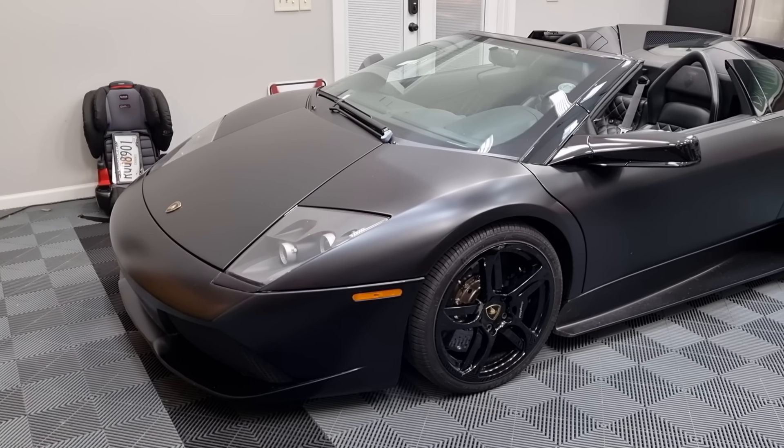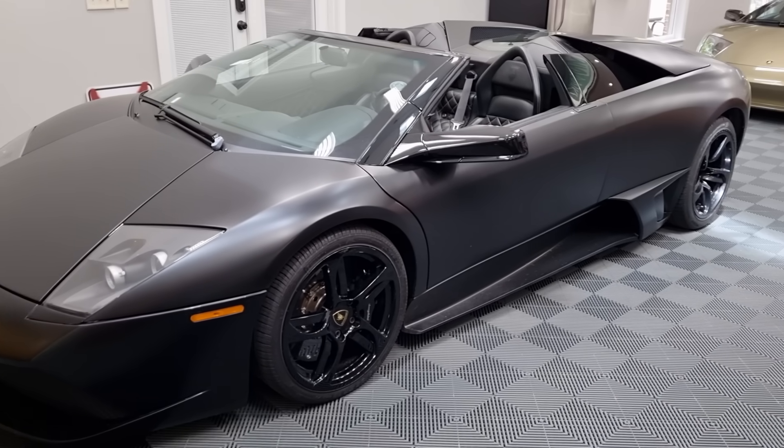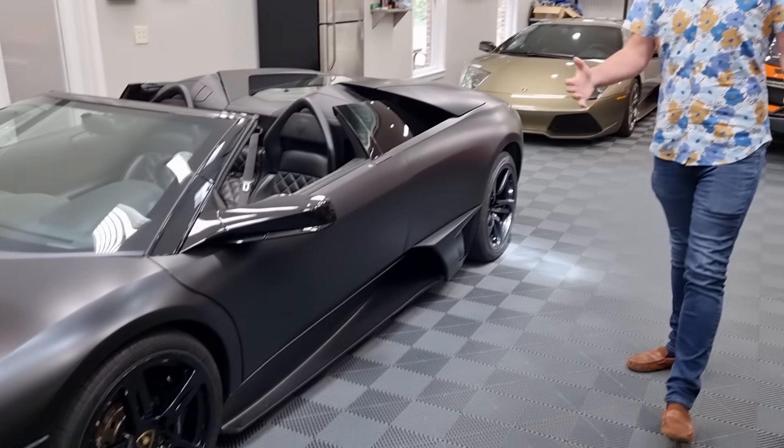Hello everybody, we are in Atlanta and a bit unusually we're looking at Lamborghinis. We have a special guest star today - Ed Bolian from VinWiki - so he's going to describe a little bit about his Lamborghinis for us, because he'll do a much better job than me talking about them.